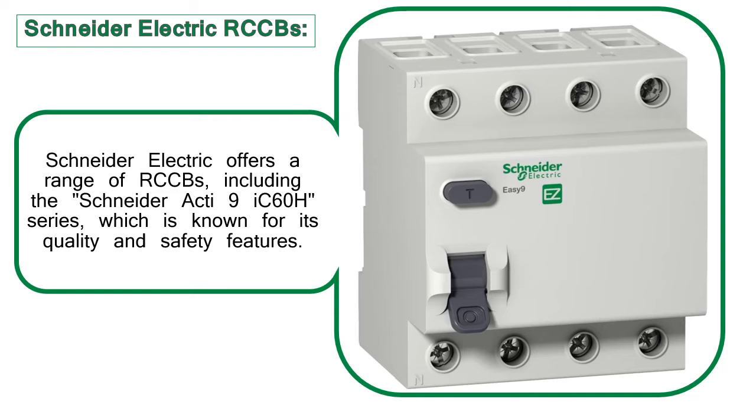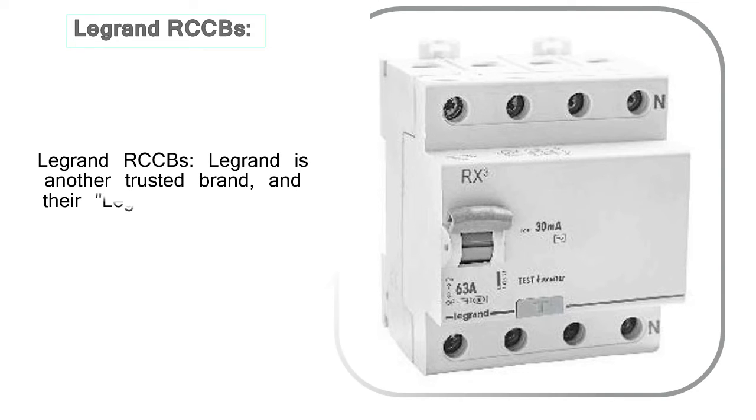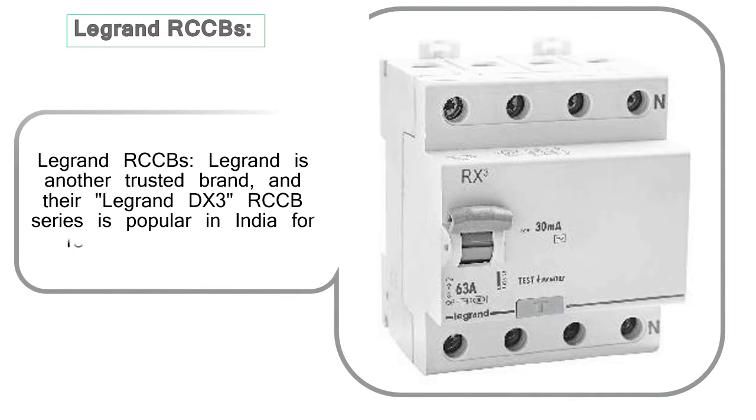Legrand RCCBs: Legrand is another trusted brand, and their Legrand DX3 RCCB series is popular in India for residential applications.